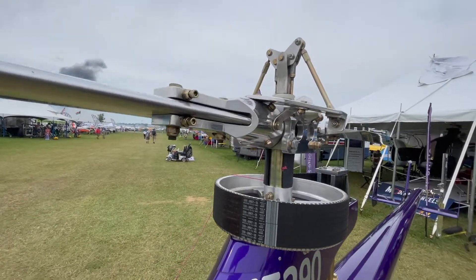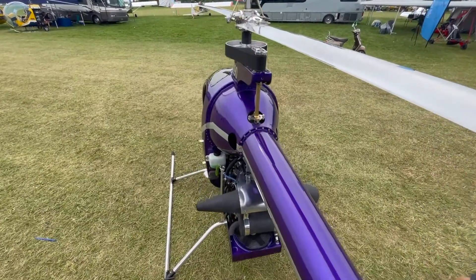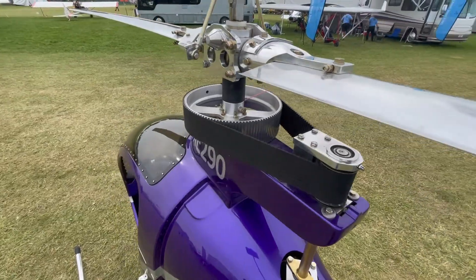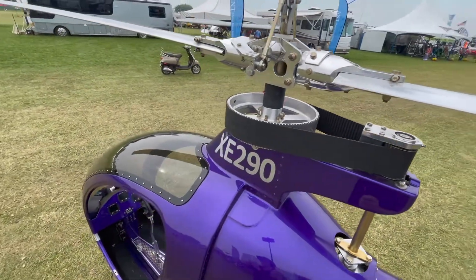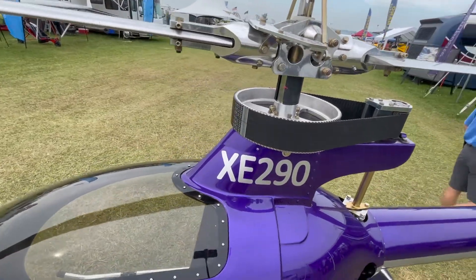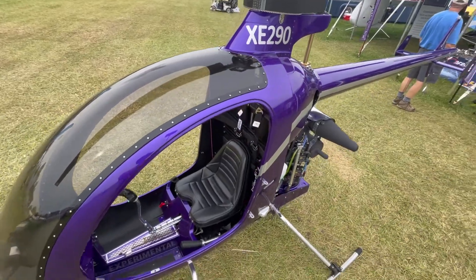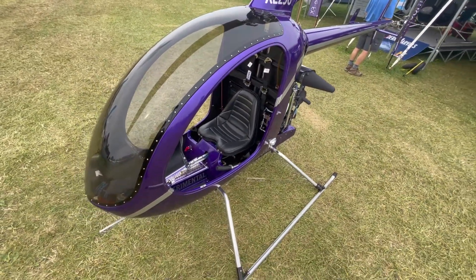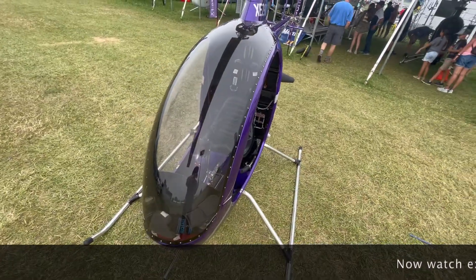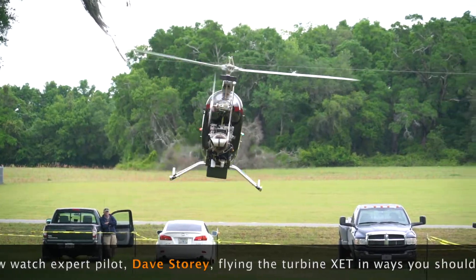Composite FX, based in Trenton, Florida, offers a full line under the brand name XE. There is the XEL — that's the Part 103 version. It looks identical to what you're seeing this minute, without the labeling that says XE290. And they have a turbine-powered one, which is what you see flying in the following sequence. That one can sell for only $95,000.